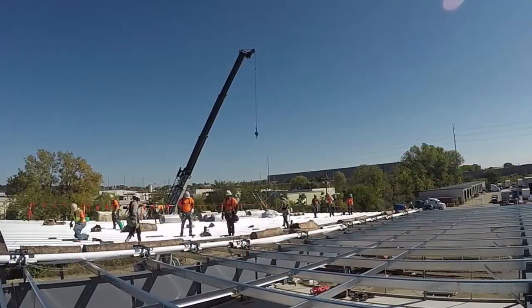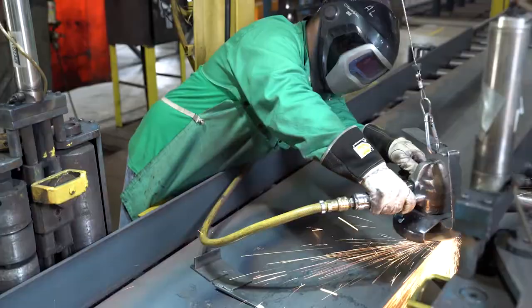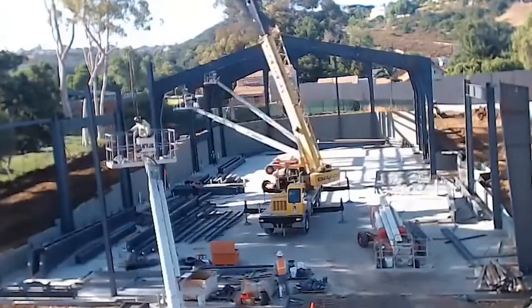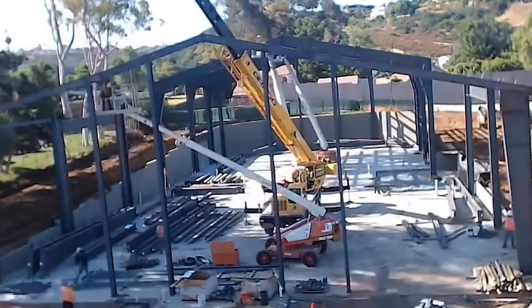Metal buildings go up fast. Once designed, the whole building can be manufactured in as little as two weeks. On a job site, it can be erected much faster than other types of building construction.